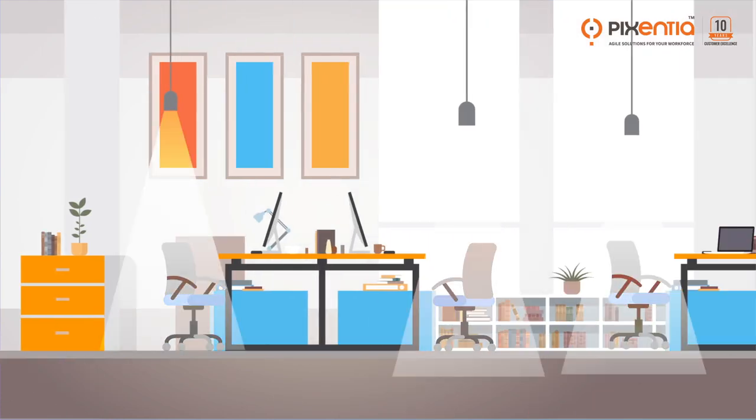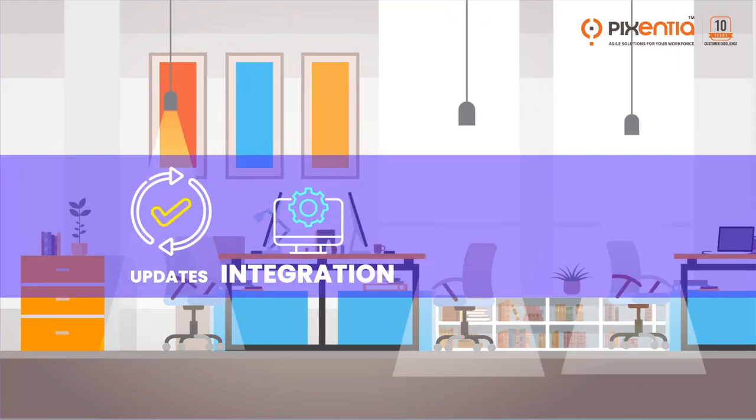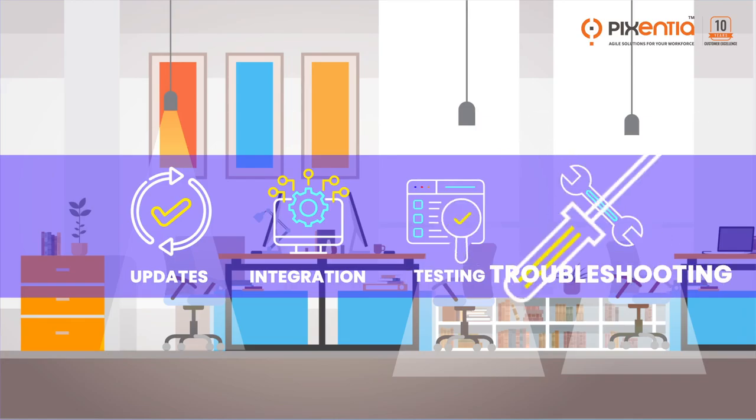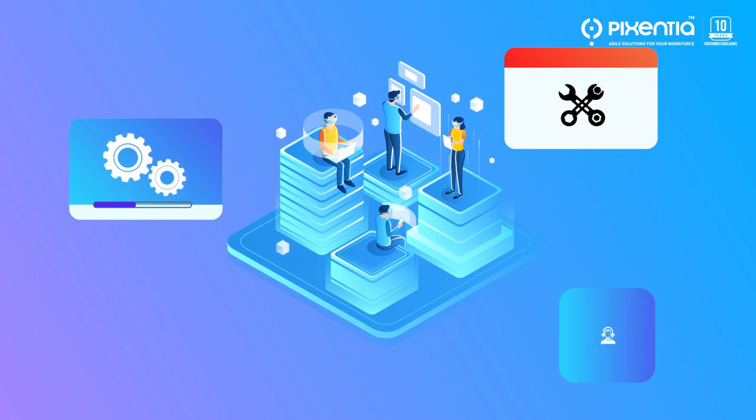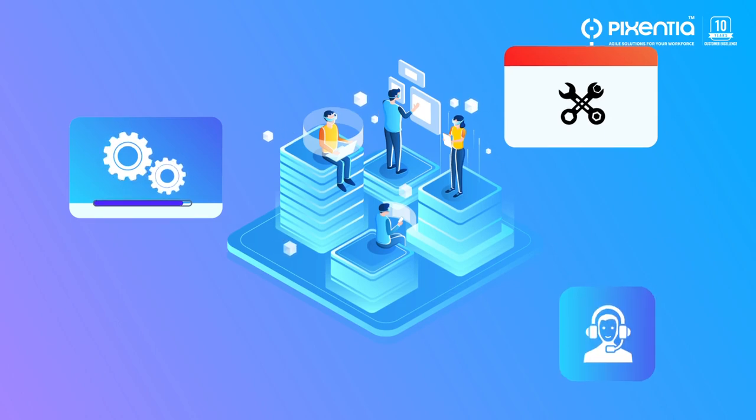Where do you turn if you don't have technical staff to handle your updates, integrations, testing, and troubleshooting? Pixentia's Technology Resource Center is your dedicated support team for all your technical tasks in SumTotal.